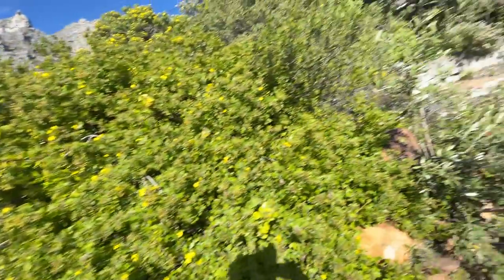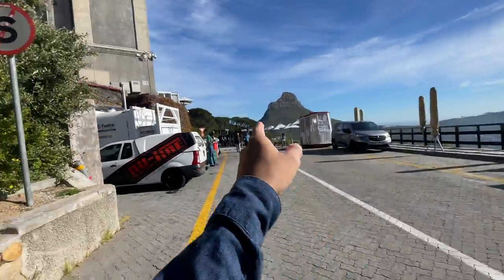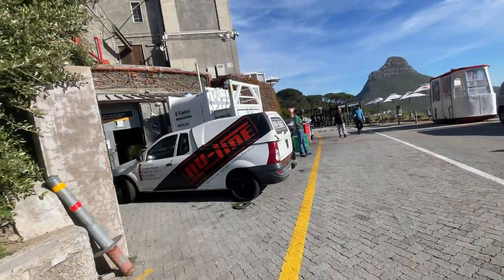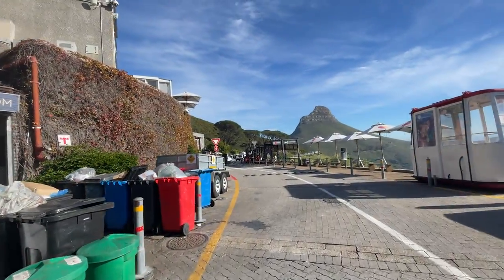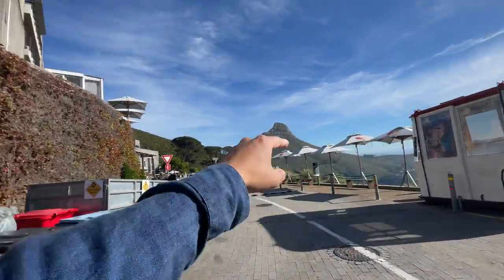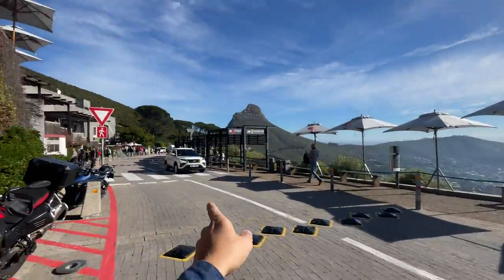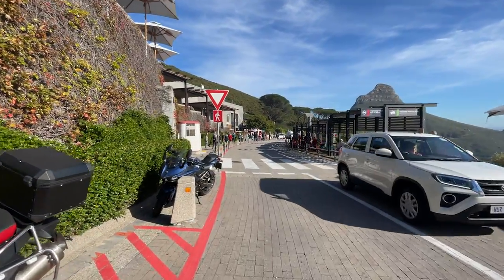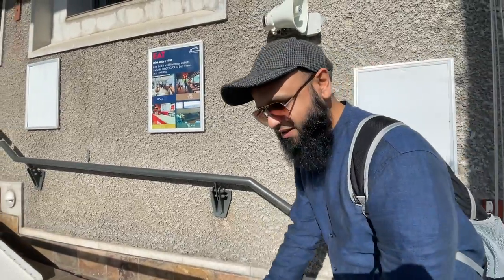We're going to buy tickets for the cable cars. Once you park your car up there, you head down here to buy your tickets — there are quite a few shops around here as well. There's a Google Maps location for the cable cars which I'll put in the description. When you get here, drive all the way up, park, then buy your tickets from the ticket booth on the left.